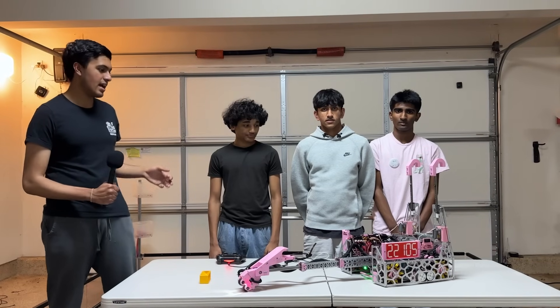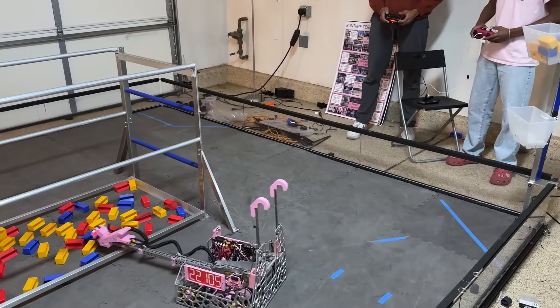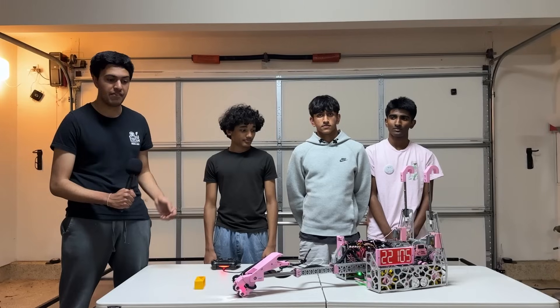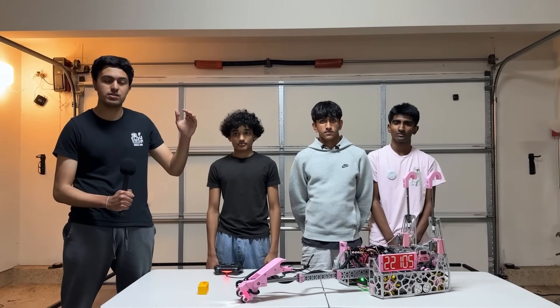Hello, I'm Rahul with team 22105 Runtime Terror. Their robot has lots of mechanical complexities with this pocketed telescopic box tube extension, a level 3 hang using a drivetrain power takeoff, and a very simple intake allowing them to achieve really high, really low sample cycle times. Learn more on Behind the Bot.